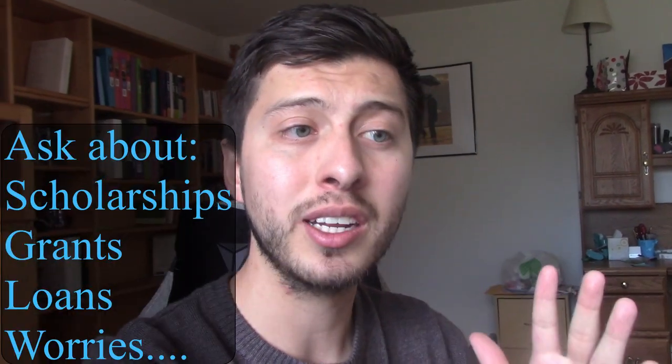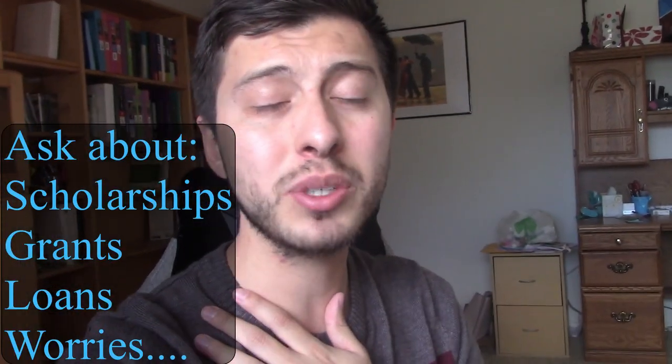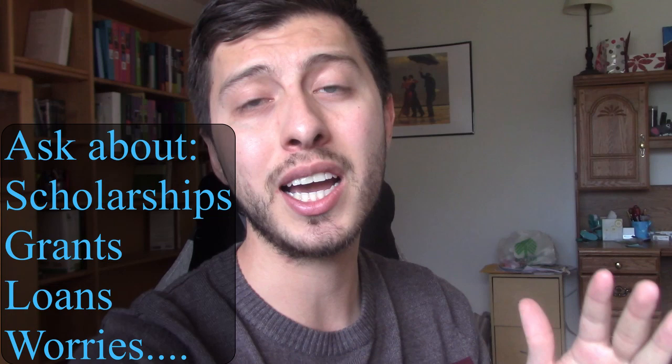I forgot to add this into the video, but the number one thing you guys should do once you are accepted into medical school is make an appointment with your school's financial aid advisor. That is the number one thing you should do when you get accepted. It's what I did as soon as I knew I was accepted, and it eased a lot of anxiety and worry about how I was going to pay for medical school.